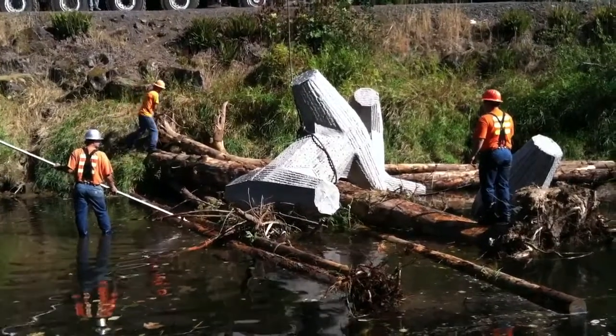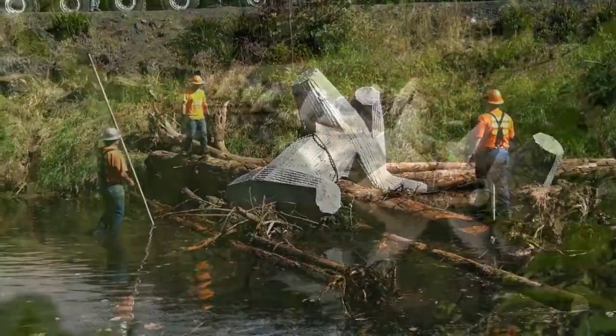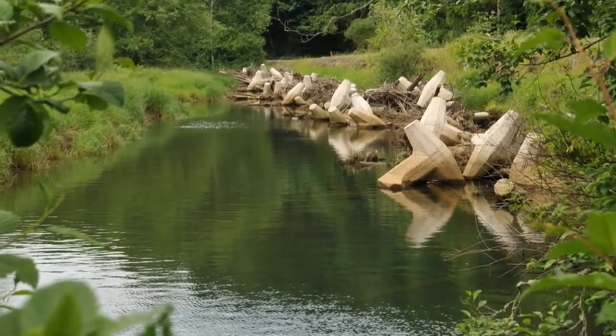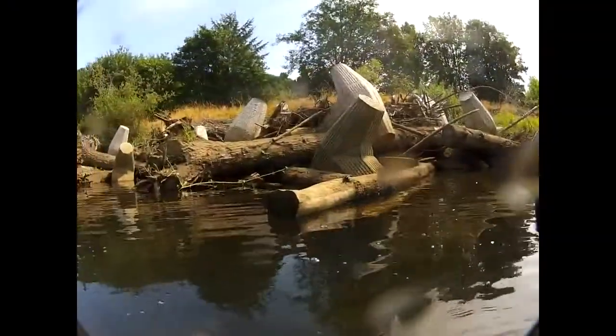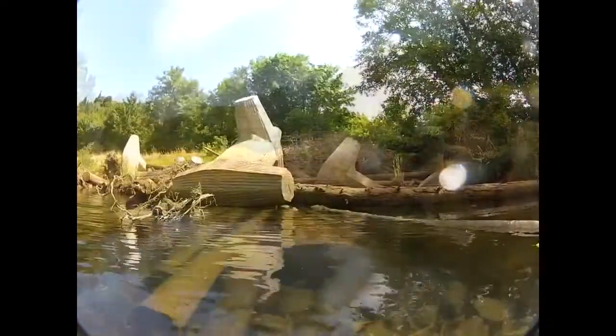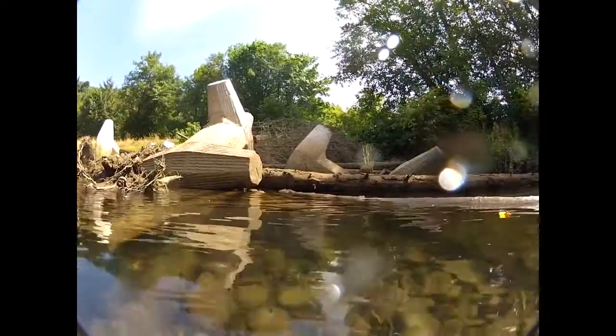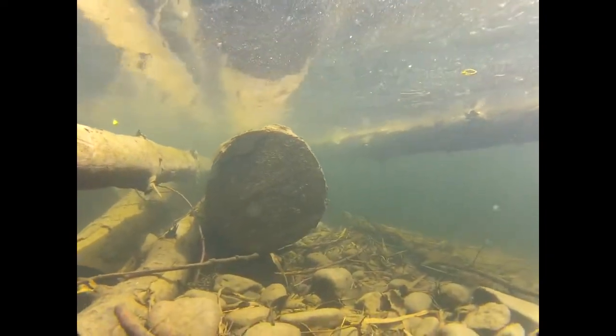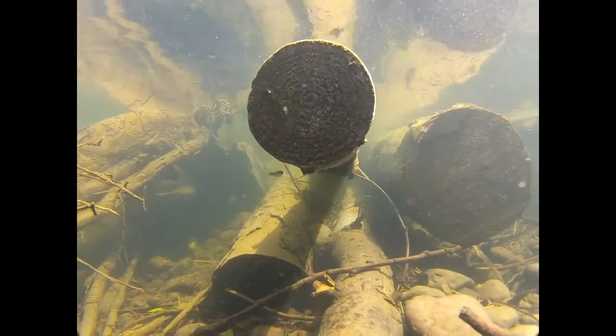Another objective of the project is to evaluate the effectiveness of using large wood and concrete dolos to improve fish habitat. To this end, Columbia Land Trust contracted the non-profit Wild Fish Conservancy to monitor how the log jams influence the stream channel by trapping sediment and scouring pools. Wild Fish Conservancy is also performing annual snorkel surveys both before and after construction to evaluate how fish species composition and distribution was affected by the log jams.